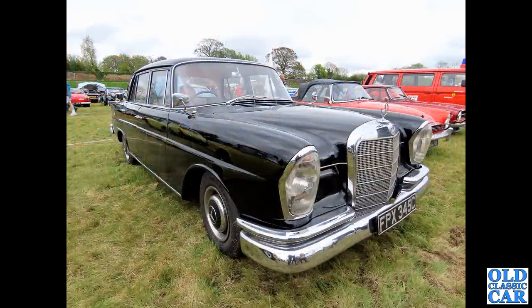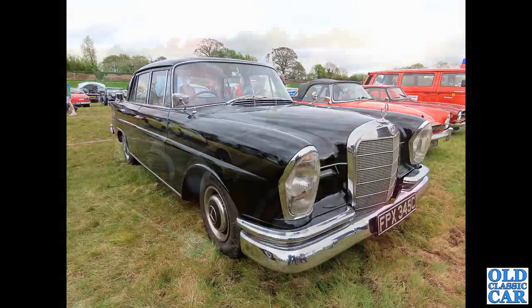FPX 345C - we saw this one at Gorstwoth Hall. Hopefully you've seen the walk-around video we did there. This is a Fintail Mercedes, a Mercedes-Benz 220, no less. What a cracking-looking car that is - a bit of a Bond villain vibe about that one, but great quality car.